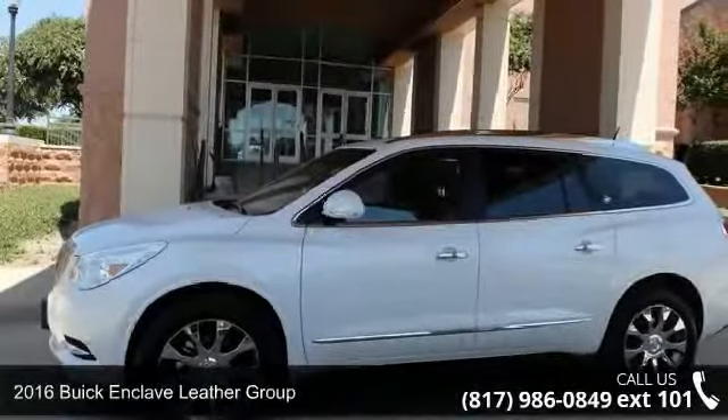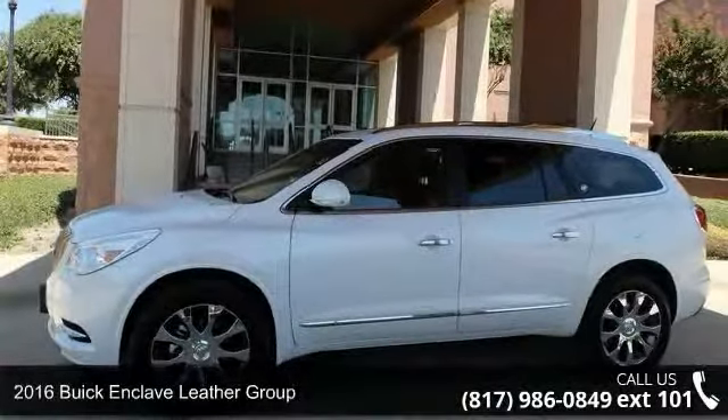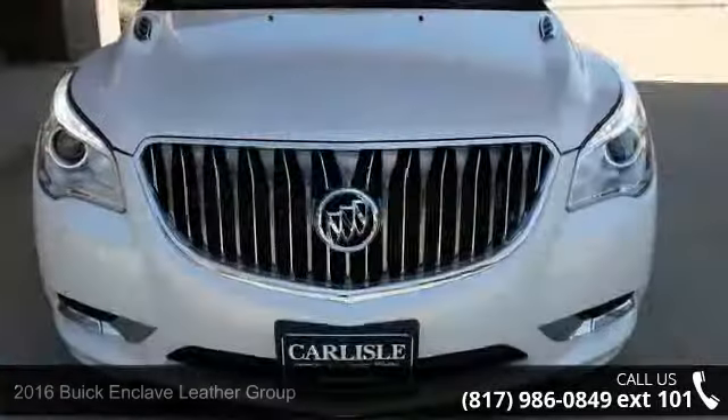Step into the 2016 Buick Enclave. If you are looking for an automobile with great features, look no further.